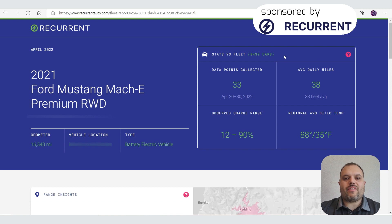They have about 8,500 cars signed up. When you hit the question mark, it says this is used so you can compare your data with other cars. It collected 33 data points in 10 days. I drove about 38 miles a day, my charging rate was always between 12 and 90%, and the temperature was between 35 and 88 degrees.